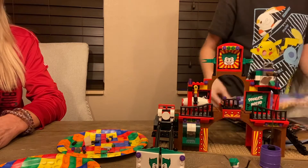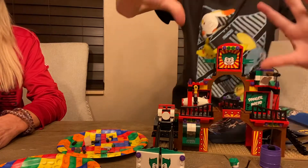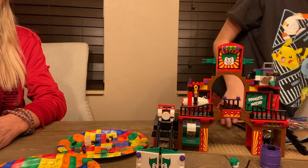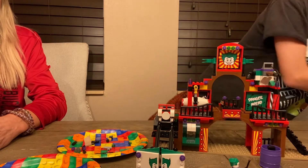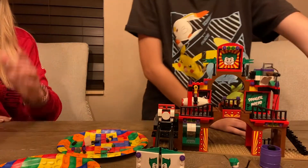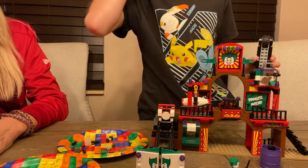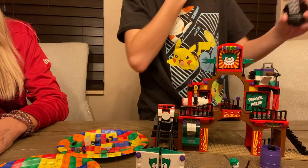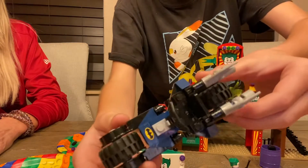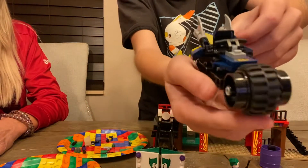Hey guys, I'm back to another video. Today we're doing Lego Friday on Saturday. We're building the Lego Dynamic Duo Funhouse Escape from the DC Lego set. It comes with Batman, Robin, Riddler, Joker, and Harley Quinn. It has a lot of cool features. I have Party Mom here to do it with us. Let's get building.